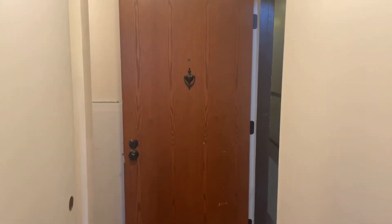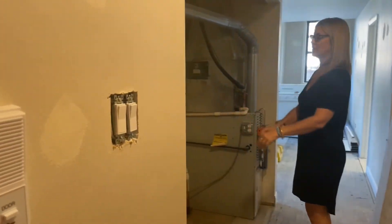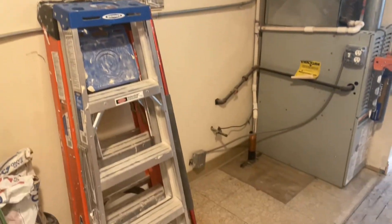Go down the hallway. There's another large closet that will also have your HVAC in it. You do control your own temperature in here.